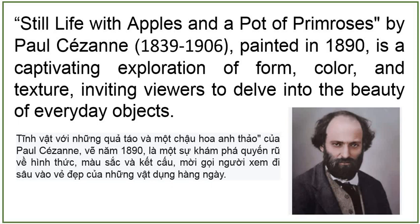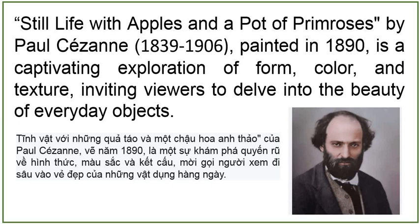Still Life with Apples and a Pot of Primroses by Paul Cézanne, painted in 1890, is a captivating exploration of form, color, and texture inviting viewers to delve into the beauty of everyday objects. At the center of the composition, a cluster of apples commands attention, their smooth rounded shapes rendered with meticulous attention to detail.